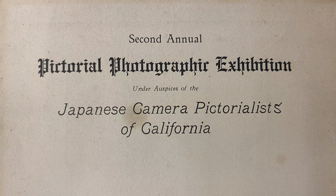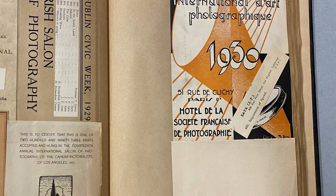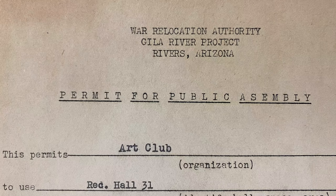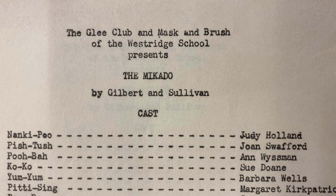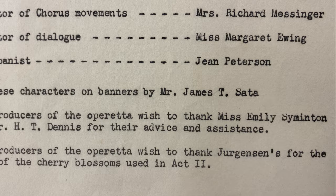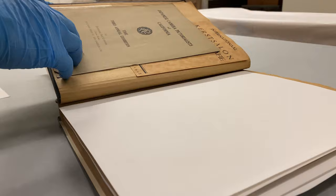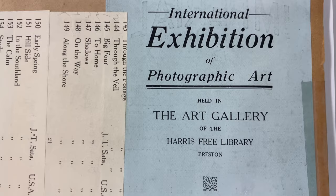Carefully placed are programs from the Japanese Camera Pictorialists of California and gallery announcements from across Western Europe. There is a permit for an art club he created at Gila River and a Westridge School playbill mentioning his work on a student production of the Mikado. Like many scrapbooks and photo albums donated to Janum, its pages have been interleafed with acid-free paper to minimize deterioration, and the book itself has been left intact in order to preserve the maker's intention and personalized curation.